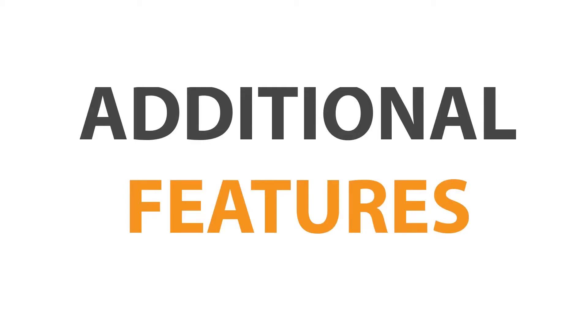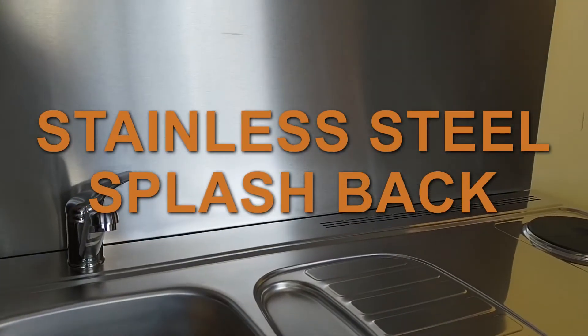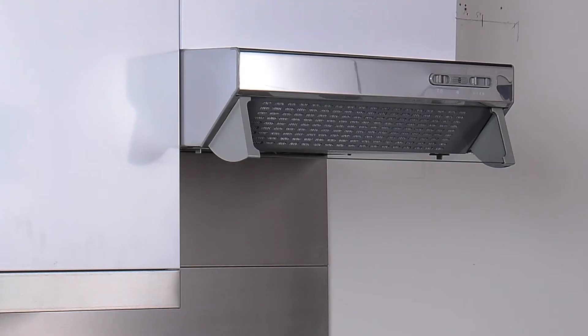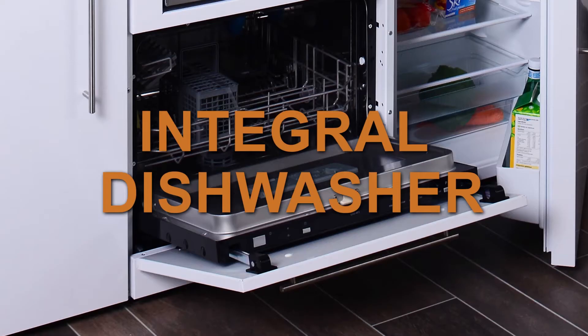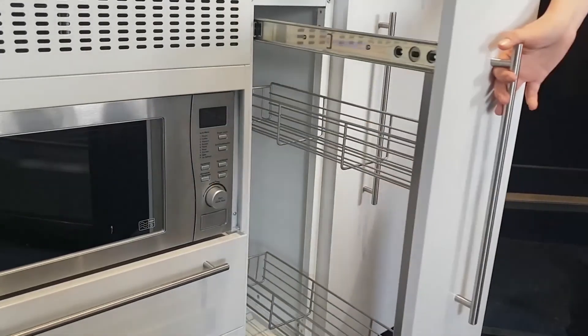These are just the standard features we include with every tiny kitchen, but we have many other options available, including ceramic cooking hobs, stainless steel splashbacks, combination oven, extraction hoods, integral dishwashers, and a range of additions to meet every requirement you may have for your kitchen.